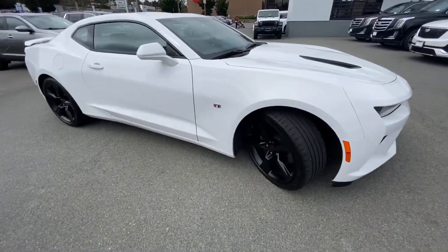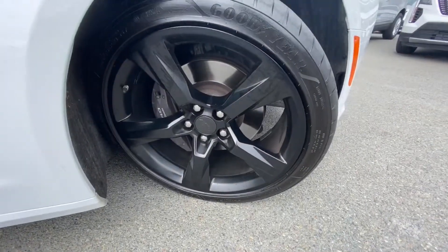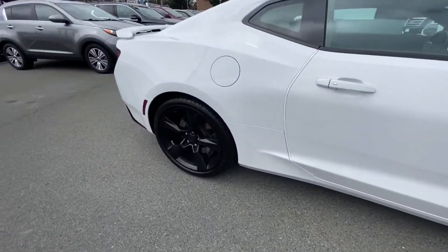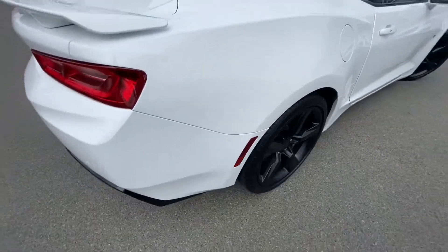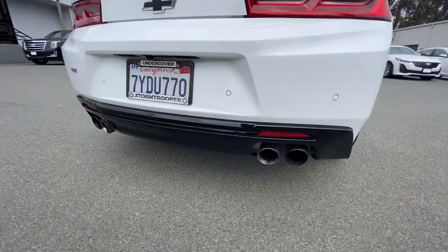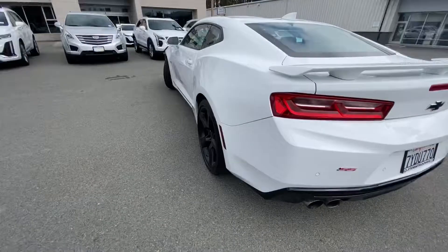20-inch tires, 245 in the front and 285 in the back — a lot of grip for that power. This one doesn't come equipped with the dual performance exhaust, so you can make it quieter and louder.